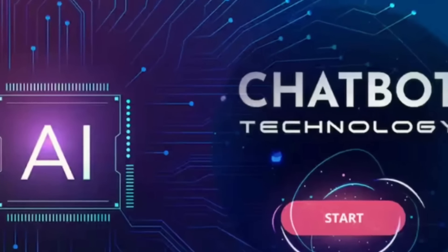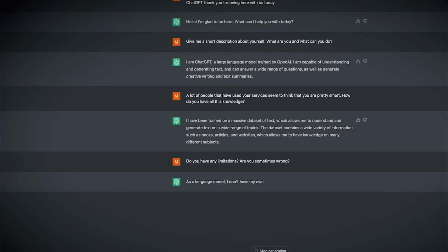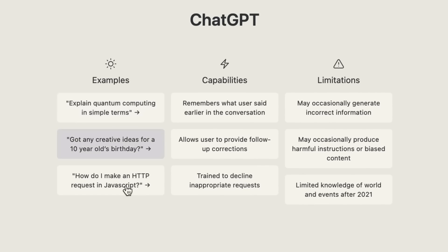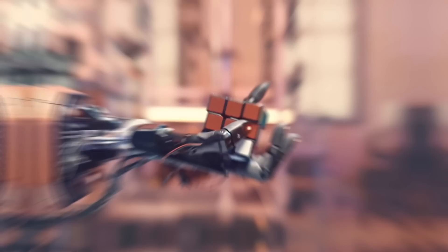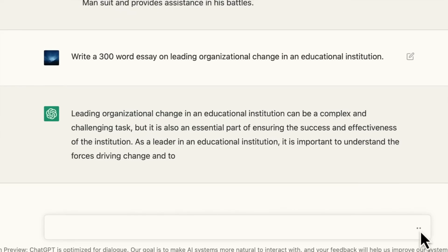Another key benefit of ChatGPT is its ability to handle complex, multi-step tasks. It's not just limited to answering factual questions — it can also generate creative and imaginative text, like stories, poems, and even jokes. This makes it an incredibly useful tool for applications that require a high level of creativity, such as content creation, marketing, and advertising.